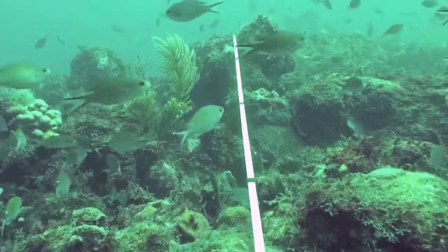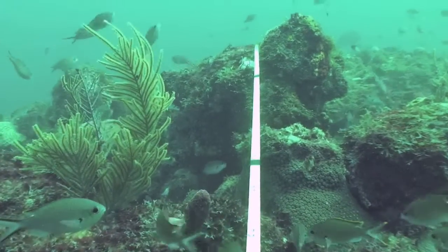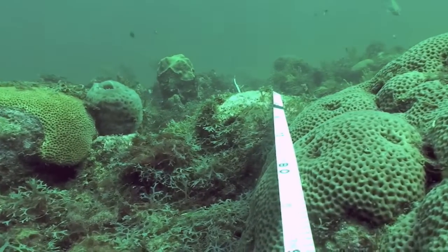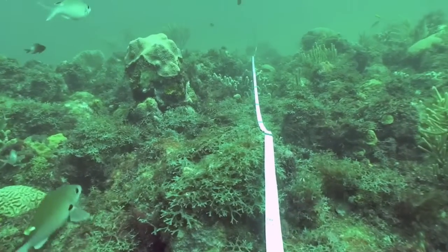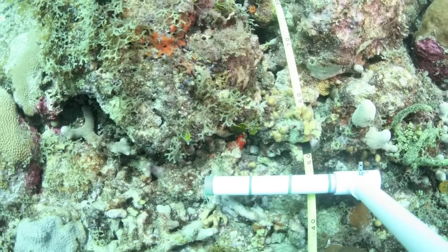We video each of the transects in order to get an idea of just visually what it looks like so that we can compare that from year to year. You can see large numbers of fish — these are brown chromas that you're seeing, feeding on plankton in the water column. On this particular transect we counted close to 3,000 brown chromas. We also take pictures every half meter along the 30 meter transect so we can do digital analysis of the transect.